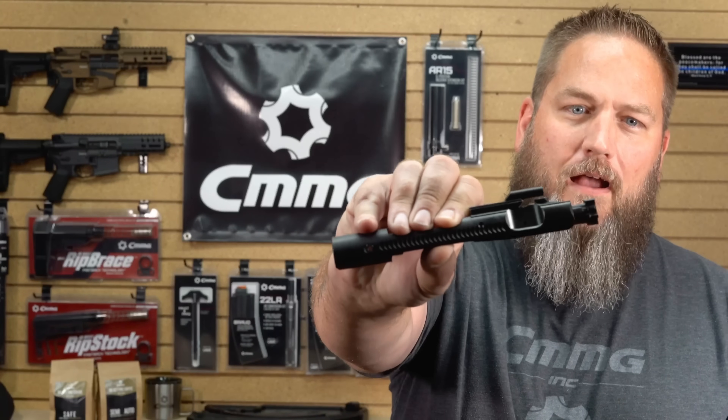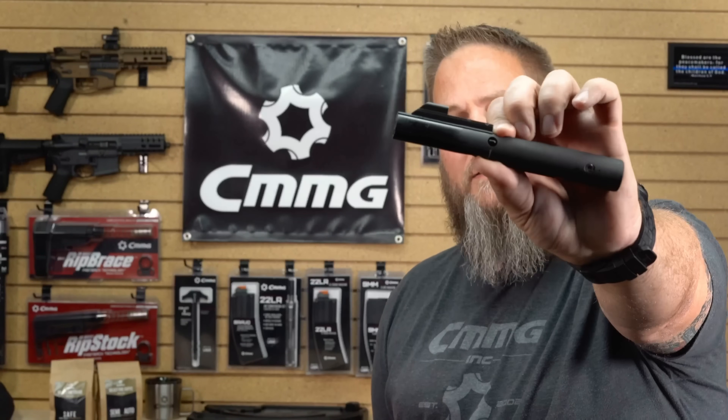Hey everyone, Mike here with CMMG. Today we are going to look a bit more in depth at the difference between our patented radial delay blowback operating system and a traditional or straight blowback system. For the purposes of this video I'm just going to call this traditional blowback from here on out.